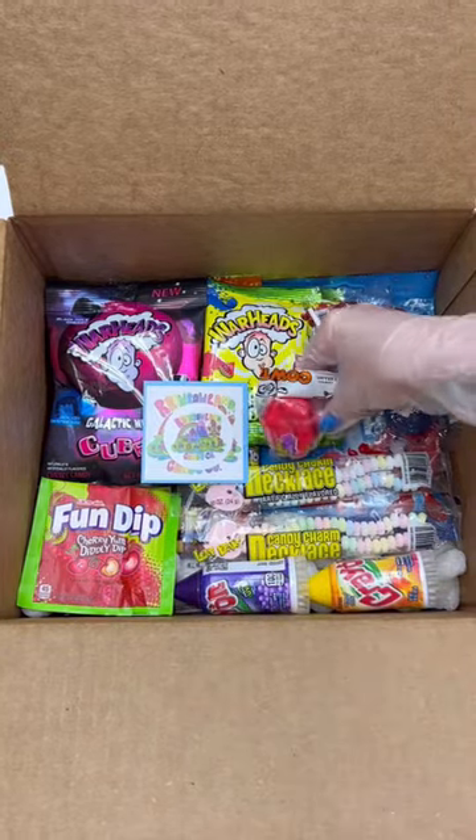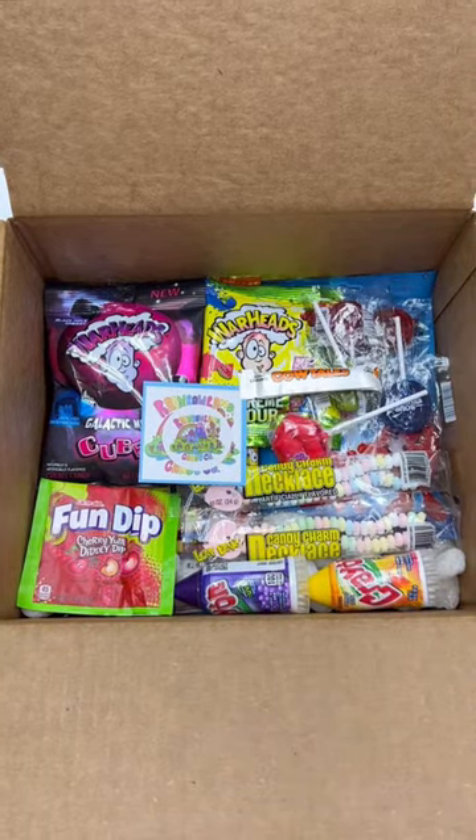We added our sticker, business card, and some candy freebies. Thank you so much for your order! Until then! Bye! BOOM!